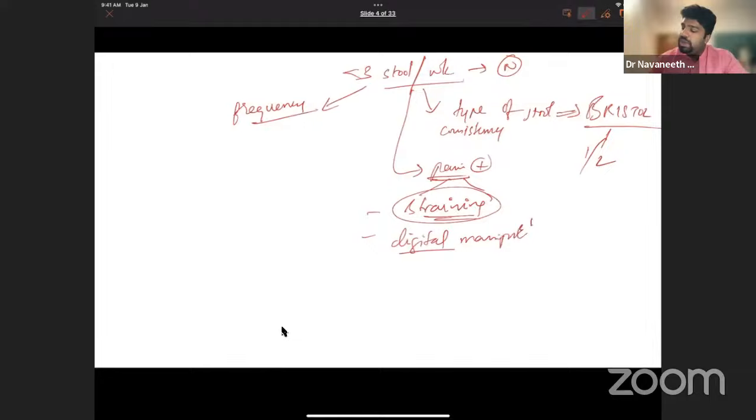Digital manipulation in females can also be through the posterior wall of the vagina, since the vagina abuts the rectum. Some patients insert a finger into the vagina to stimulate the anorectal wall, increasing rectal sensitivity to the stool so evacuation can occur. So patients may need vaginal stimulation, anorectal digital manipulation, or support of the perineum.